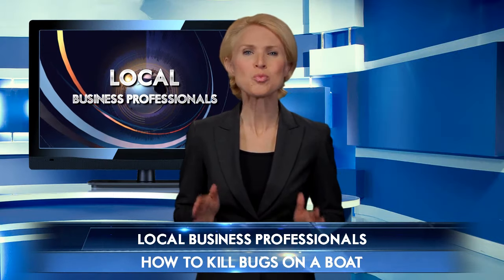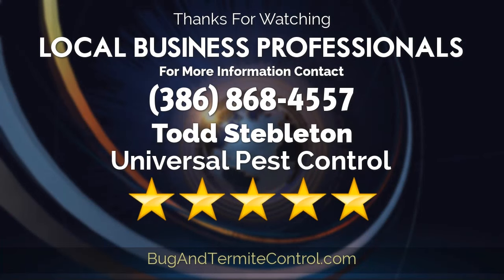And there you have it — pretty simple. With the right professional, the choice will be pretty clear. Take advantage of our guest speaker's expertise by calling the number on your screen. Thank you for joining us.